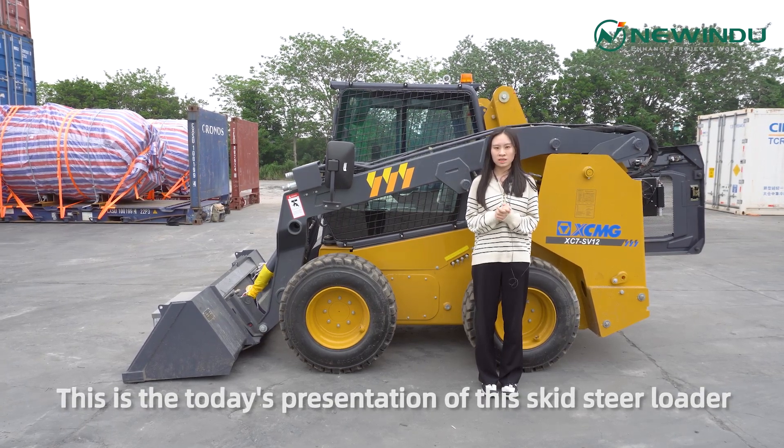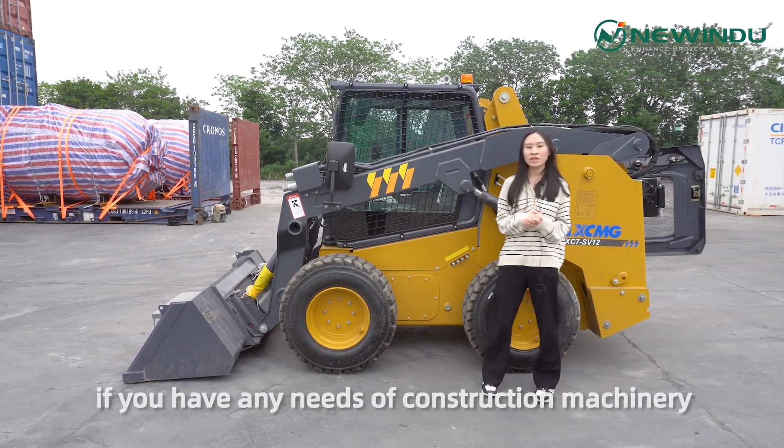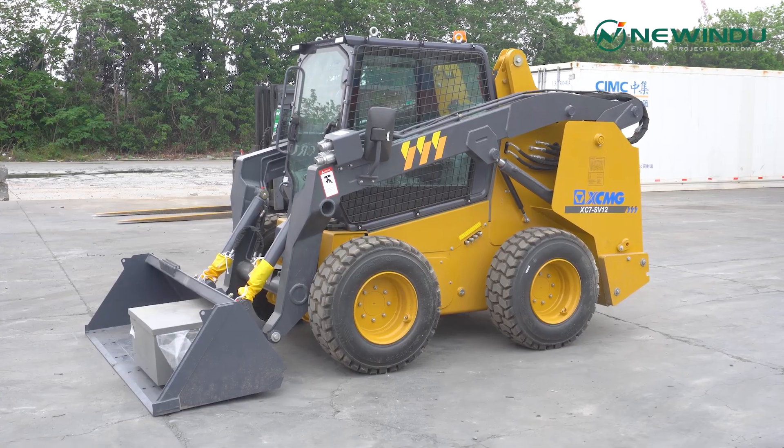This is today's presentation of this skid steer loader. If you have any needs for construction machinery, please feel free to contact me. Thank you.